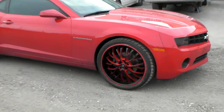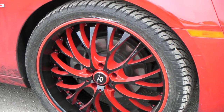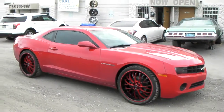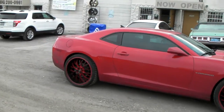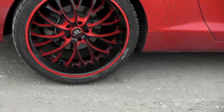Right now you're looking at the Lorenzo WL27 custom painted black and red on a new model Camaro. Beautiful wheels — 22 inch staggered with a bigger wheel in the back, 22 by 10. Great looking custom paint as you can see. Got the big lip.